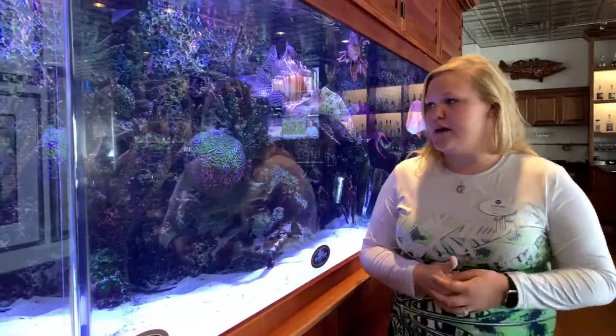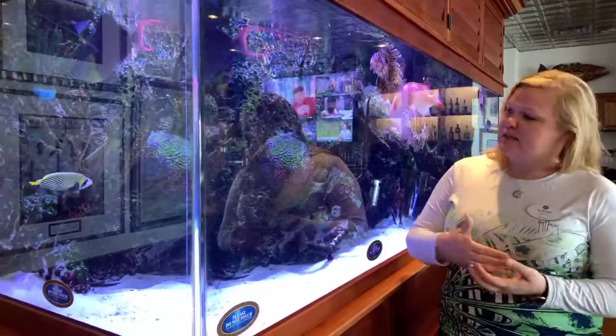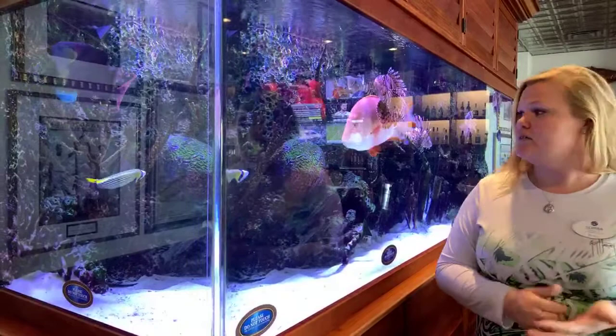When they're little they start out as a different color than what you see here with the stripes. They actually have more polka dots, more lines — it's very pretty. As they become adults they turn into the colors that you see on our emperor angelfish here.